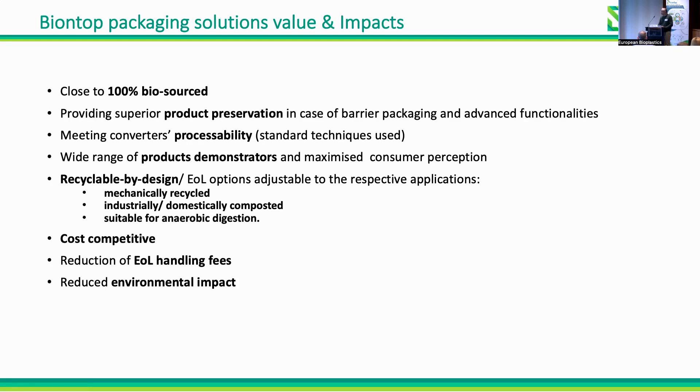We have tried for these materials to be cost-competitive, and with all this we aim to reduce environmental impact.